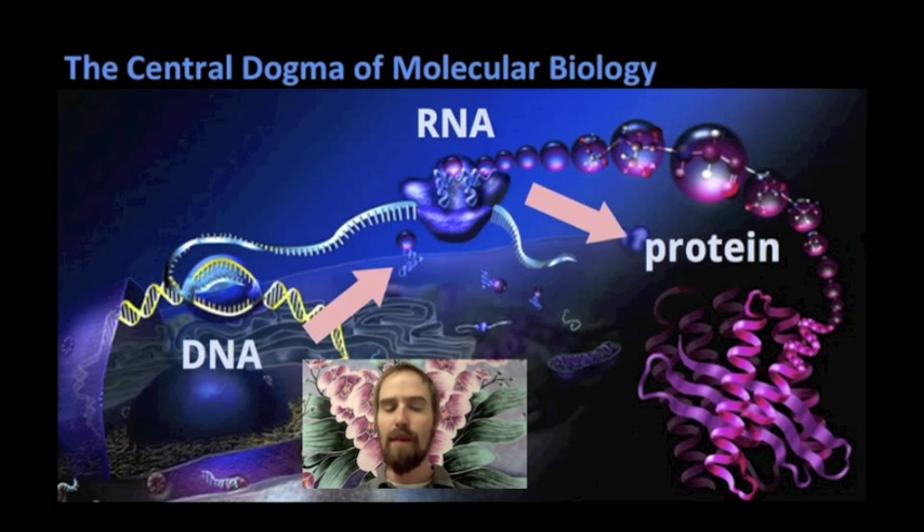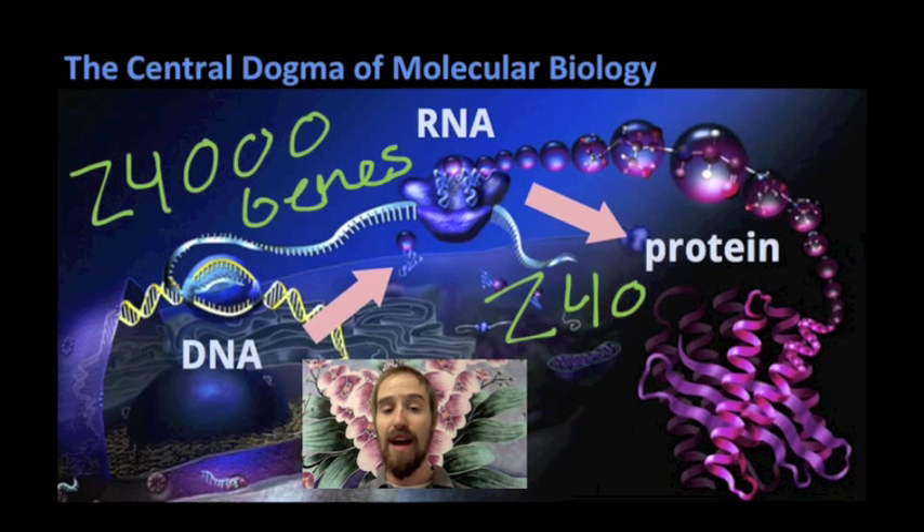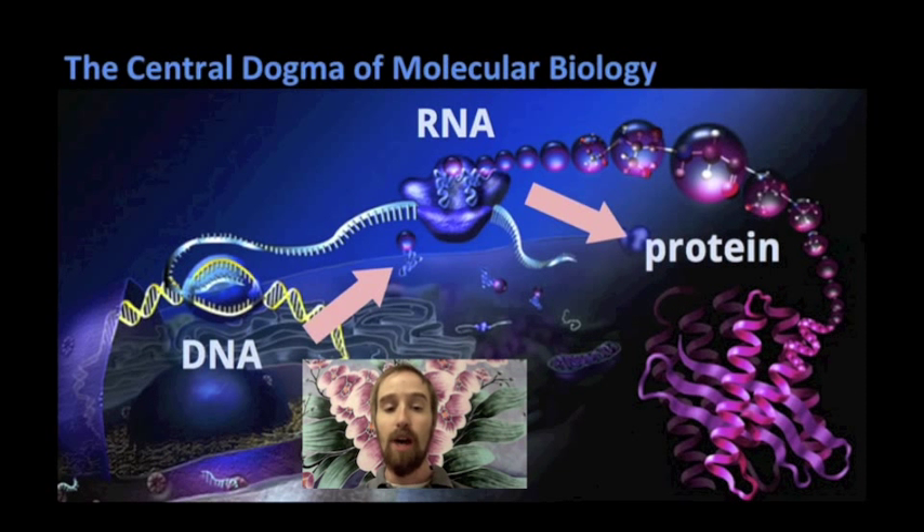Humans have about 24,000 different genes — sequences of G's, A's, T's, and C's coded in our DNA — and each one of these genes codes for a different protein molecule. This means that human DNA contains the information necessary for building roughly 24,000 different protein molecules. By contrast, the average bacterium has about 3,000 genes and can build about 3,000 different proteins. Our mitochondria, which also contain DNA, have less than 20 protein-coding genes.